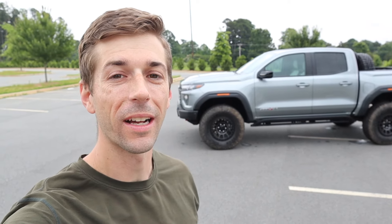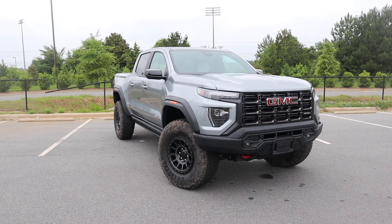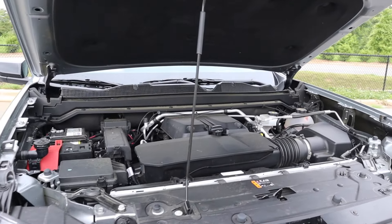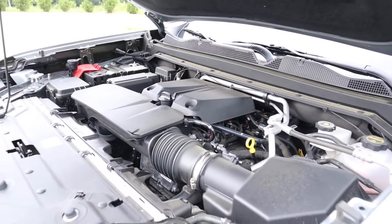Hey everyone and welcome to the channel. Today we get to take a look at the 2024 GMC Canyon AT4X. This specific truck is also equipped with the AEV special edition package, finished in sterling metallic, with an MSRP just over $67,000. This Canyon is powered by the 2.7-liter inline four-cylinder turbo paired to an eight-speed automatic, putting out 310 horsepower.